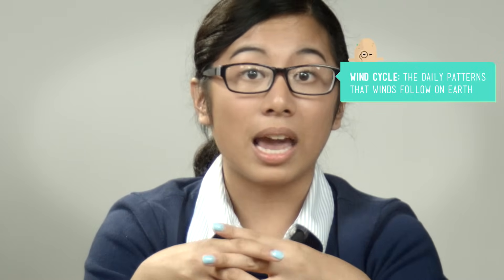Does this wind cycle stay the same all day, every day? Nope. But it does follow a pattern, and if you want to see how that wind cycle works, well, I hope you pack your jammies, because we're going to have a sleepover on the beach.